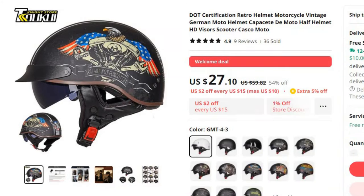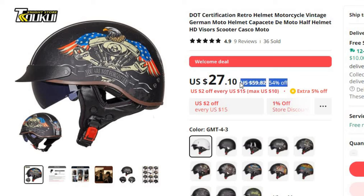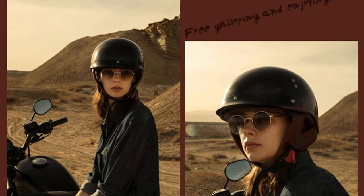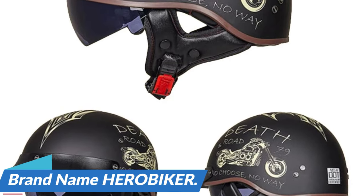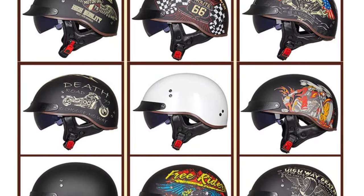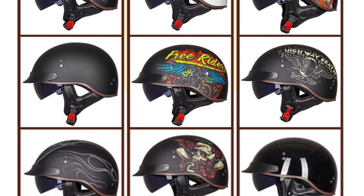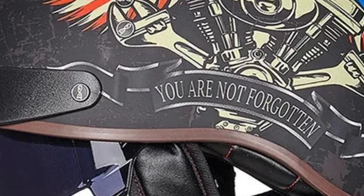Number 5: DOT Certification Retro Helmet Motorcycle Vintage. This motorcycle helmet is here with 54% price off. Now you can get it at around $27. Vintage motorcycle riders who appreciate both style and safety understand the importance of a DOT Certified Retro Helmet. These helmets not only exude classic charm but also provide essential protection on the road. Brand name Harrowbiker. We'll delve into the world of DOT Certified Retro Helmets, including the iconic German Moto Helmet, Capacita Moto, Half Helmets, and their compatibility with HD visors. The German Moto Helmet is a timeless classic, paying homage to vintage designs while incorporating the latest safety standards.